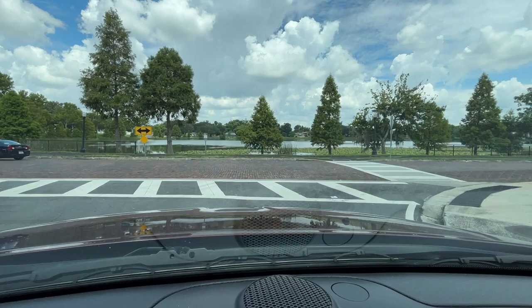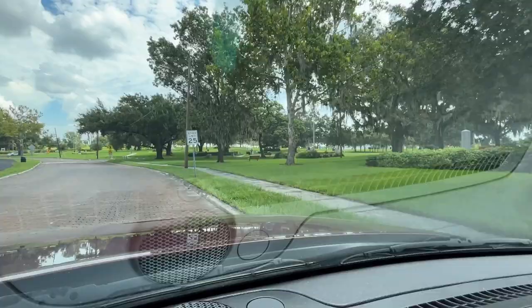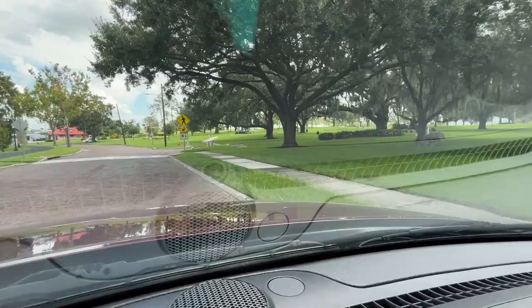This lake is really pretty — it really is. I see little baby ducks out there, and I'm sure there's a gator or two or ten! Now you get another beautiful view of our Veterans Memorial.